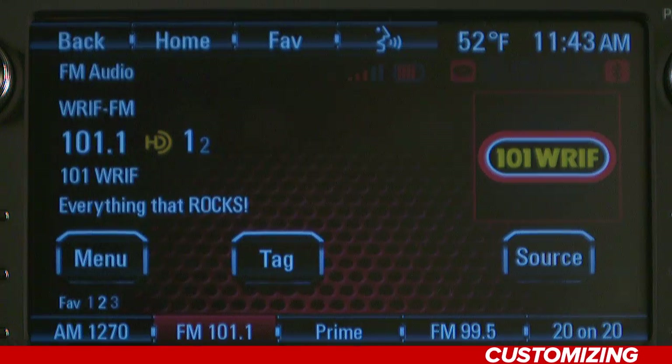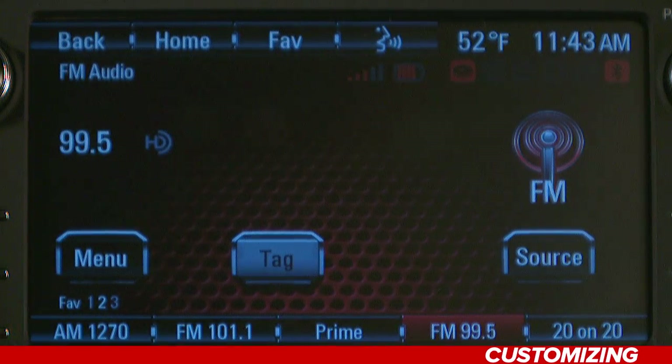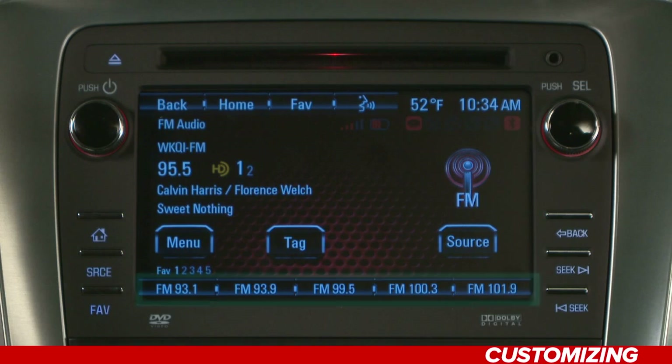Customizing. Everyone has their own tastes in music, news, and entertainment. Your vehicle gives you some easy ways to customize your favorites so they are all just one button away. When you find a station you like, you can save it as a favorite.